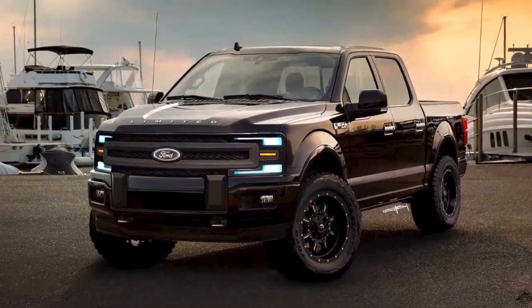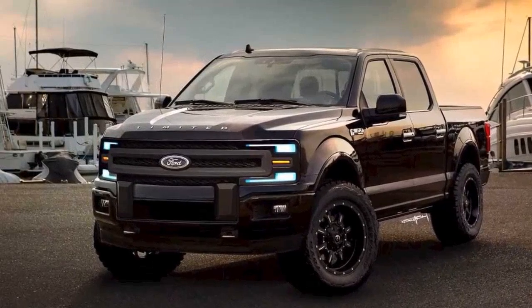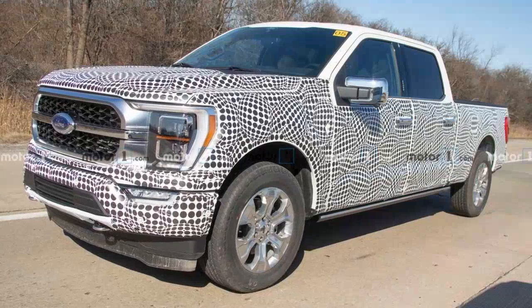The reveal of the 2021 Ford F-150 is only days away, and it's starting to seem as if there's going to be not much new to learn by the time Ford parts the curtain on June 25.